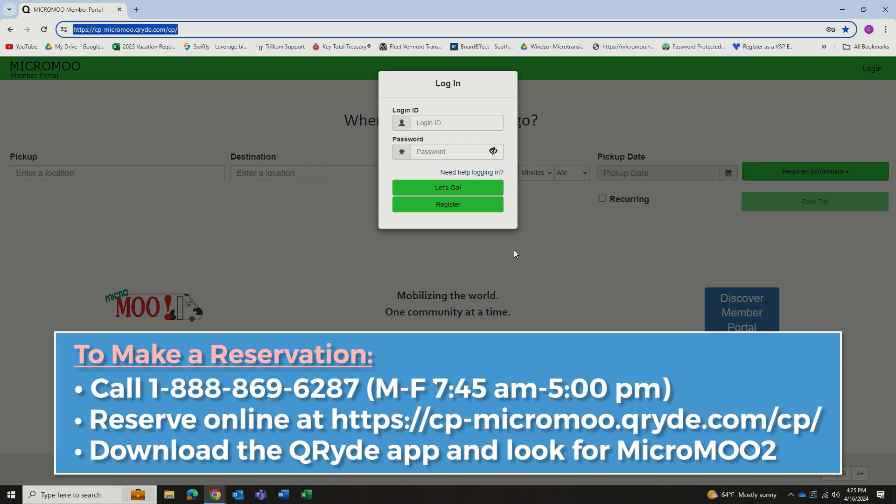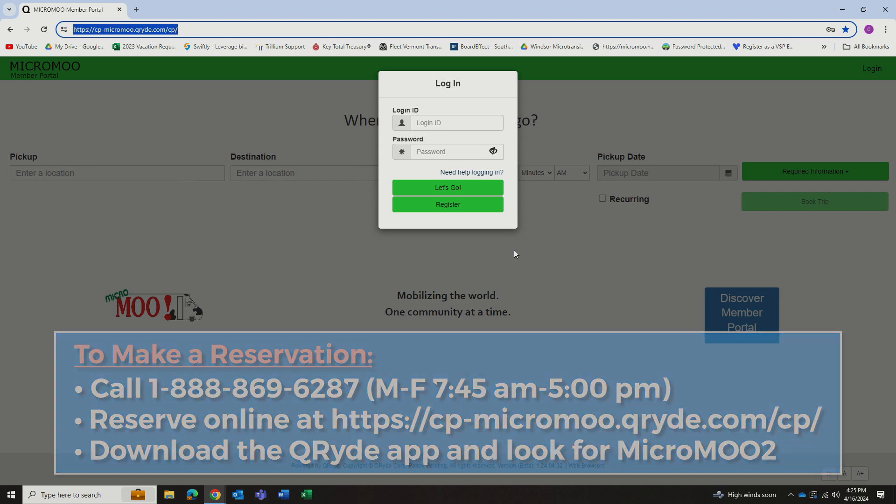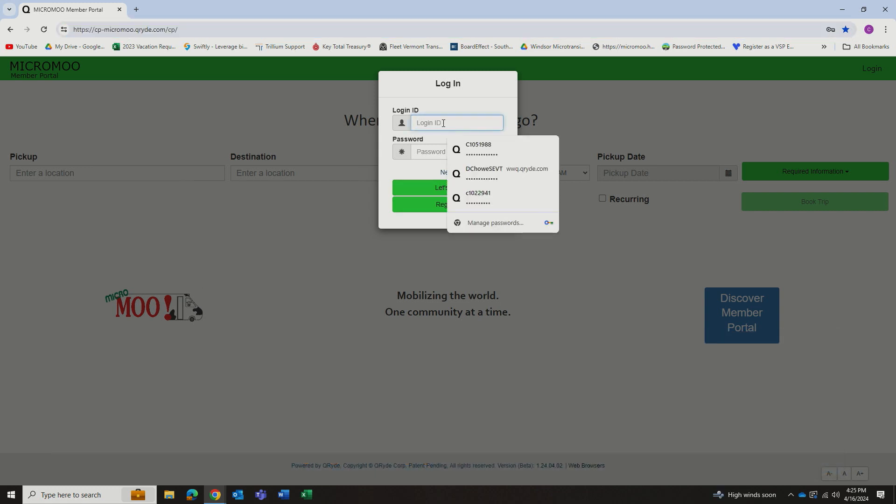Once you are registered and you'd like to book a ride, you can log in here. Type in your login ID and your password and hit Let's Go.